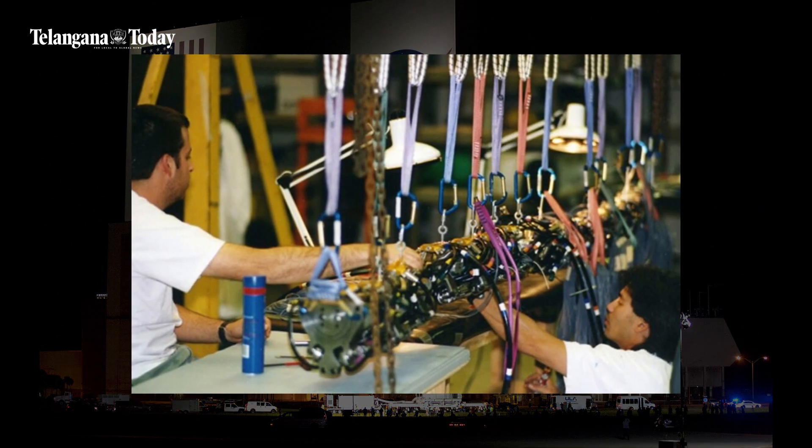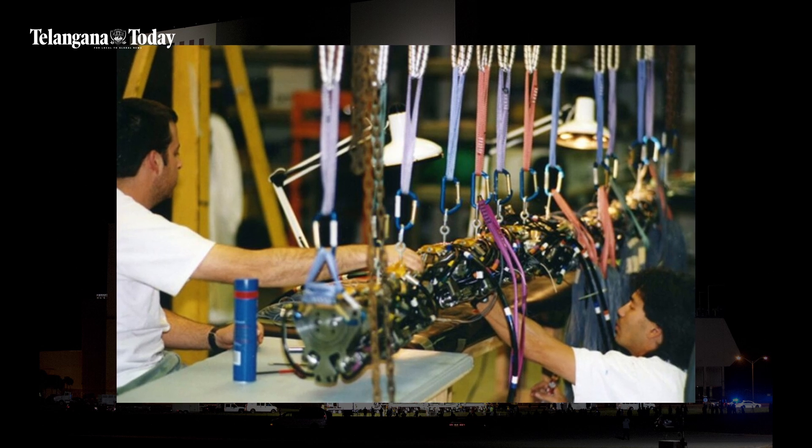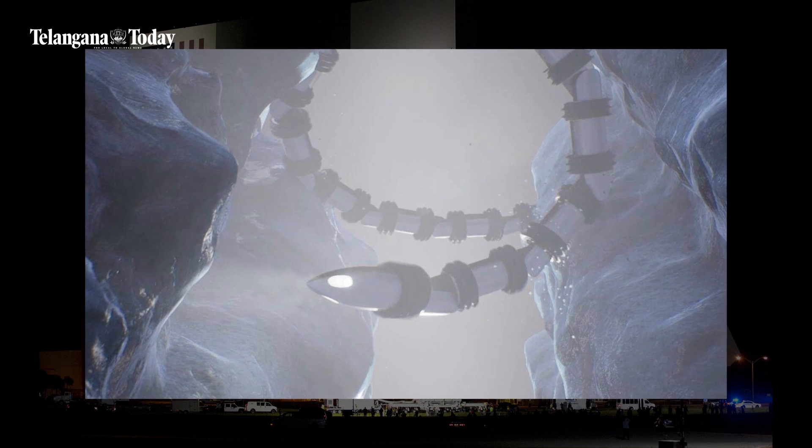NASA is testing a robot snake, and this might prove to be path-breaking for space missions. The snake-looking machine is expected to explore oceans on Saturn's moon and other inaccessible locations.